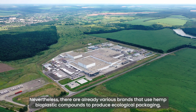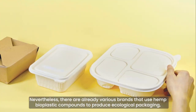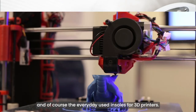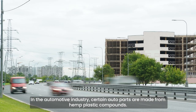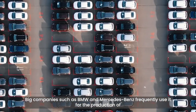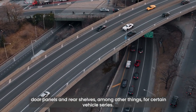Nevertheless, there are already various brands that use hemp bioplastic compounds to produce ecological packaging, furniture, surfboards, food wrap, plastic pens, CD cases, and musical instruments. In the automotive industry, certain auto parts are made from hemp plastic compounds. Big companies such as BMW and Mercedes-Benz frequently use it for the production of door panels and rear shelves, among other things, for certain vehicle series.